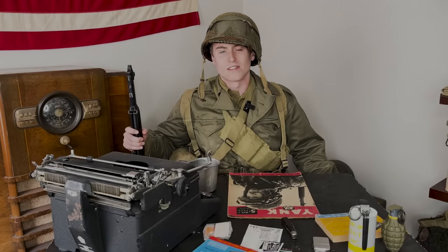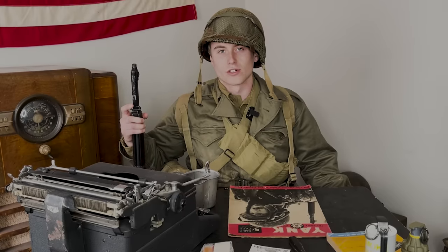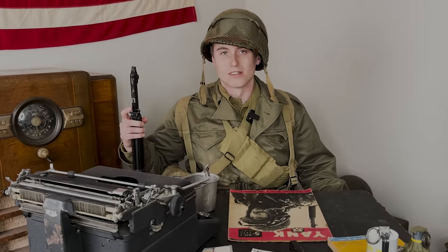World War 2 was a time of necessity-driven innovation. Militaries around the world made great technological innovations in record time due to the dire situation they were thrust into. This led to the development of some amazing pieces of gear and equipment, some of which would stay in use for decades to come.